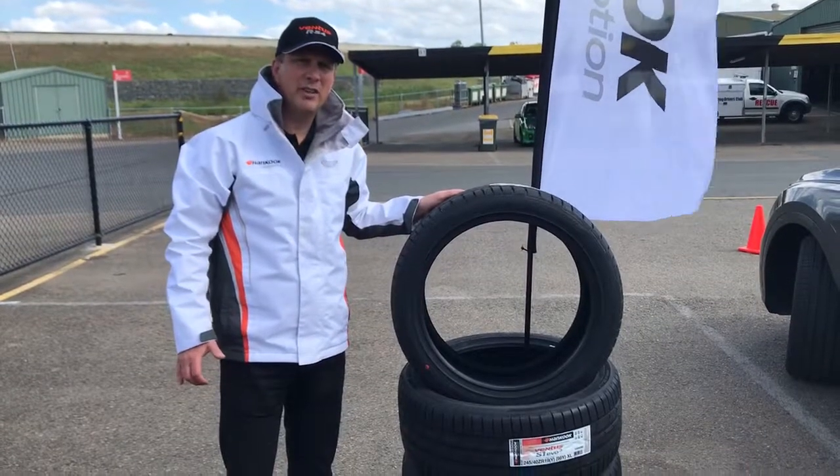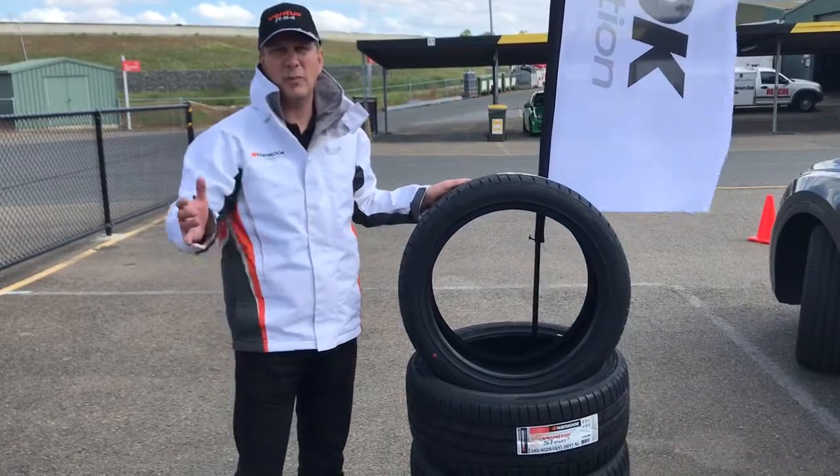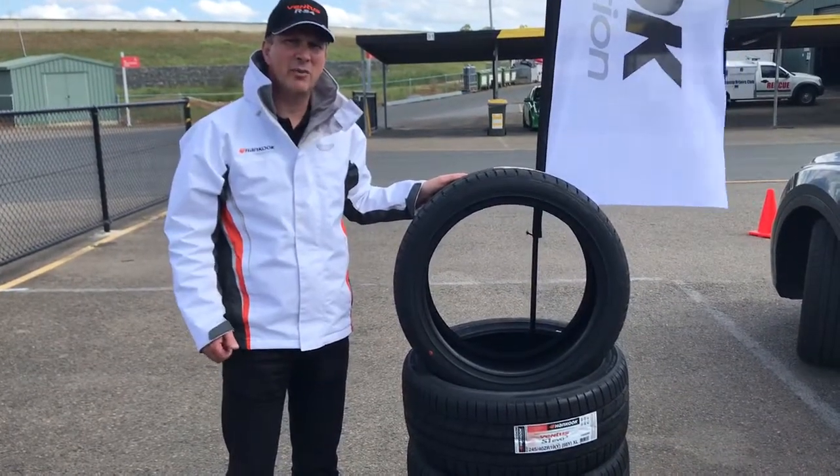We're out here at Sydney Motorsport Park doing some testing for the S1 Evo 3, the new performance luxury tyre from Hankook, or the K127 as it's nicknamed. You can hear the cars in the background — fantastic to hear the roar of the motorsport.